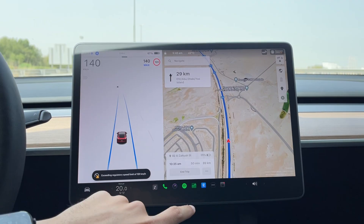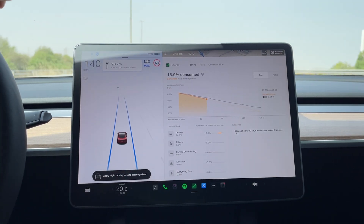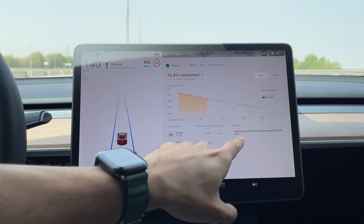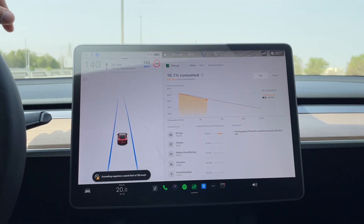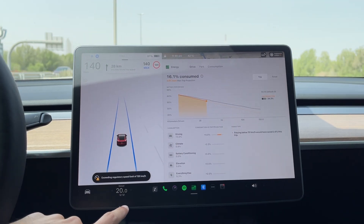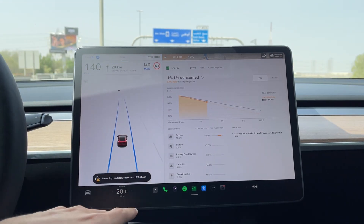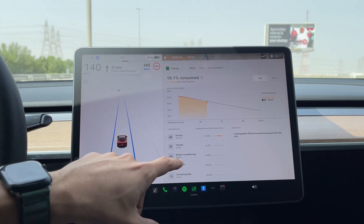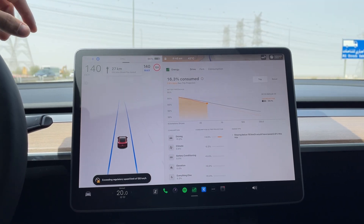Since I have enough charge — 67% and 283 kilometers remaining — I didn't need to charge at Jebel Ali. So far I've consumed about 16%. The car is giving tips: stay below 110 km/h to save a certain battery percentage. My AC temperature is set to 20°C; the car recommends 22°C to save more battery, but it's quite hot so I'm keeping it at 20. Climate is using 0.8, elevation zero, everything else 0.3.